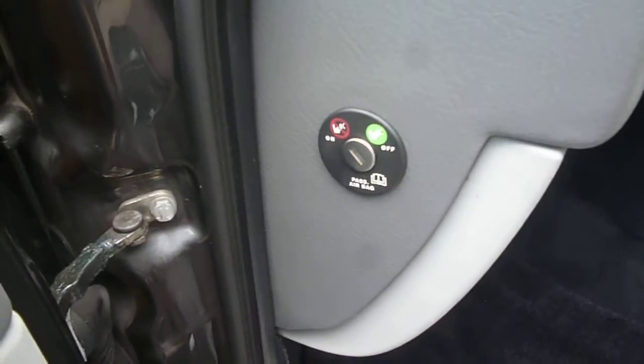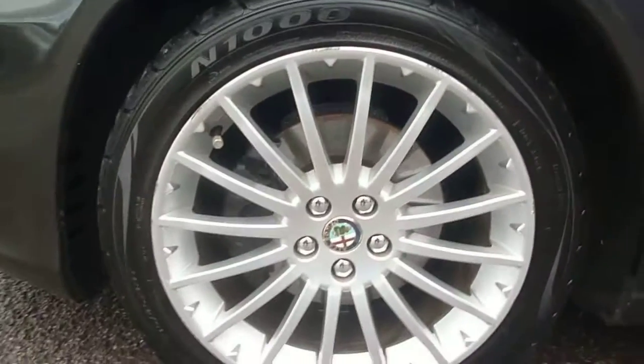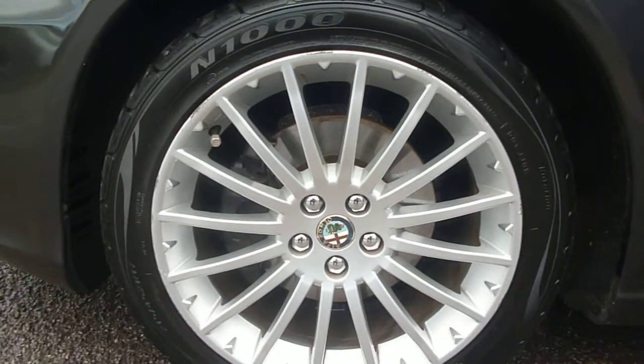There is a passenger airbag cut-off switch. The log book is present, as is the MOT until October 2014, and there are four dealer stamps. There is some slight wear on the upholstery bolster and on the seat base. The nearside front wing, apart from a few minor chips, is good, and again there is just light scuffing to the edge of the alloys. Some small chips are present going back to the front door near the dents, but just small chips.